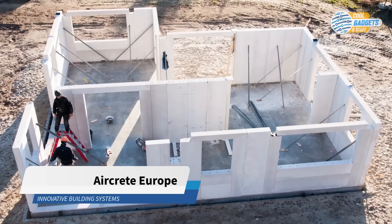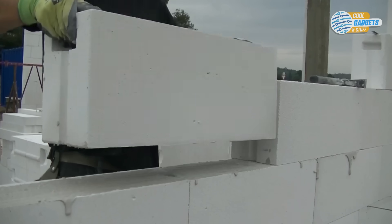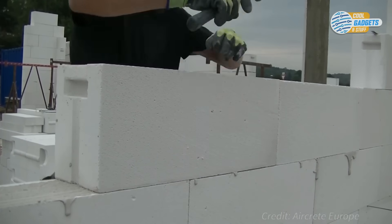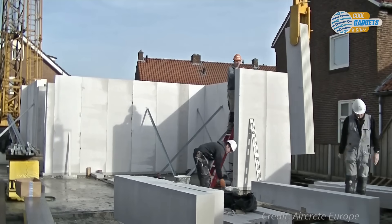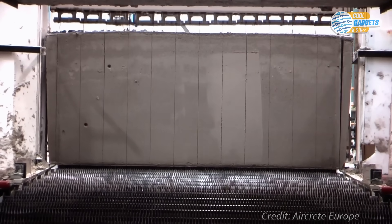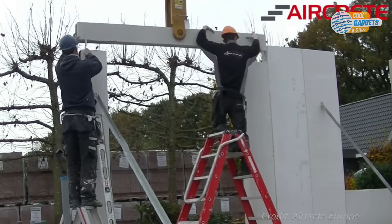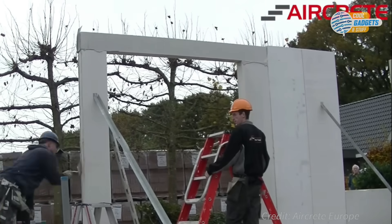Autoclaved aerated concrete, also known as aircrete, is a green building material made from natural raw materials like sand, cement, lime, and gypsum as binders and aluminum as an aerating agent. It is poured into large molds and steam cured in autoclaves during production to complete the strengthening chemical reaction. This lightweight product provides structure, insulation, and fire resistance all in one product.